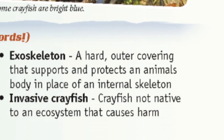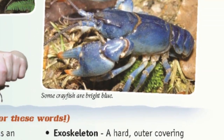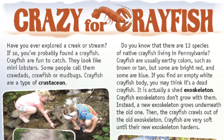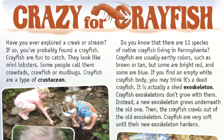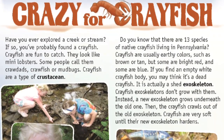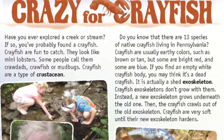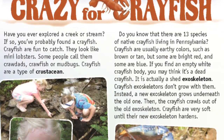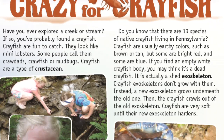Crazy for crayfish! Have you ever explored a creek or stream? If so, you've probably found a crayfish. Crayfish are fun to catch — they look like mini lobsters. Some people call them crawdads. Crayfish are a type of crustacean. Did you know there are 13 species of native crayfish living in Pennsylvania? Crayfish are usually earthy colors such as brown or tan, but some are bright red and some are blue.